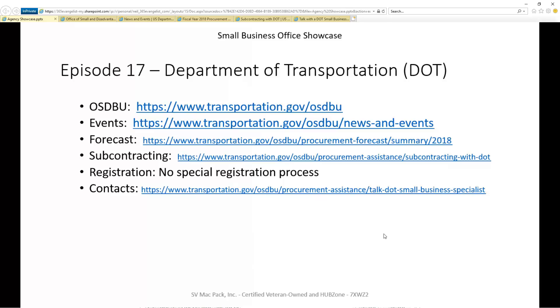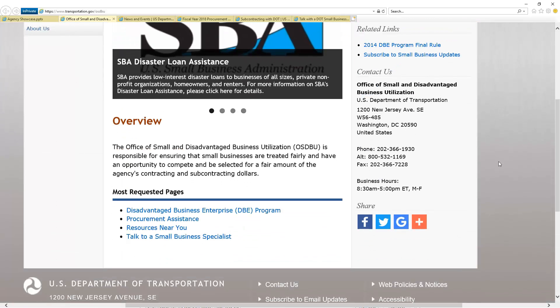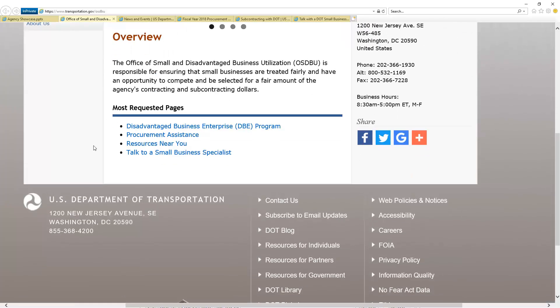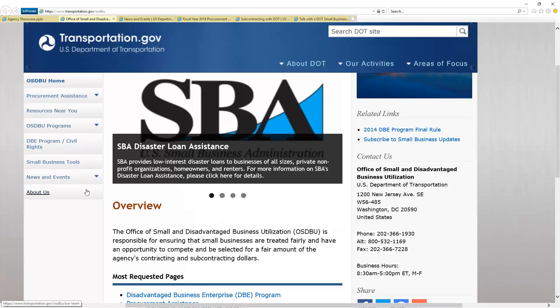The first step is the OSDBU portal page. We'll click on that link. It has a nice page with a decent amount of information and tools. Scrolling down, I really like this part where they have 'most requested pages.' I've got a development background, so I'm curious whether they do that automatically, but it's a really handy feature — putting what we're looking for most front and center. There's also basic contact information on the right for being able to reach them.